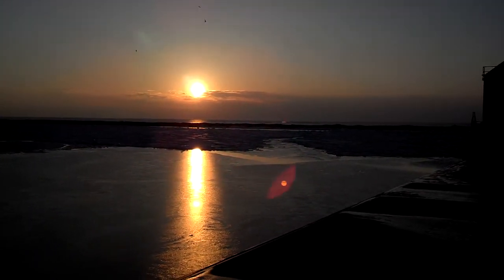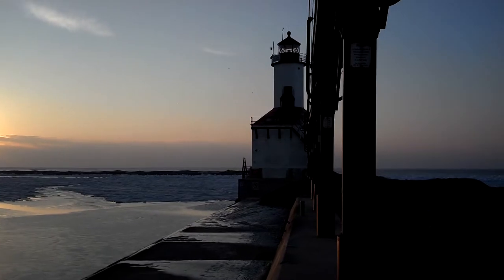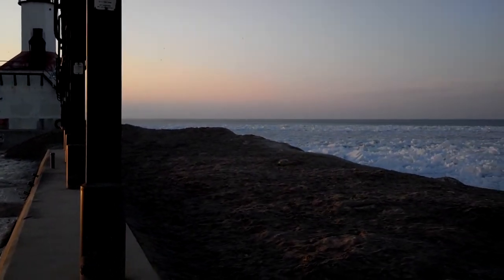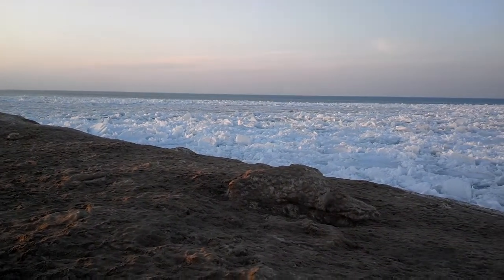Gulls are making a lot of noise right now — it's their sunset celebration, I guess. There's my house. And now we transition back to the lumpy lakeside with all that chunky ice.